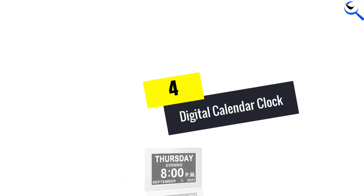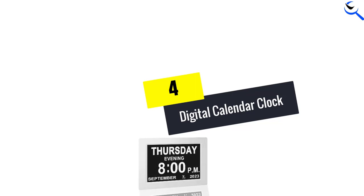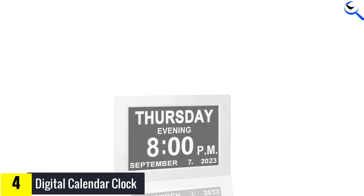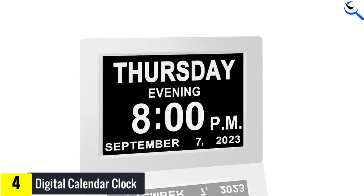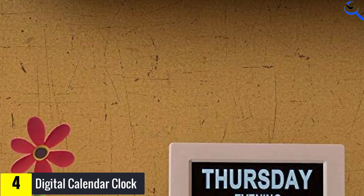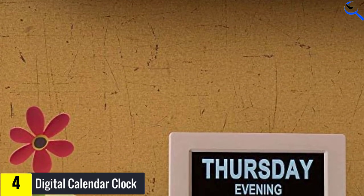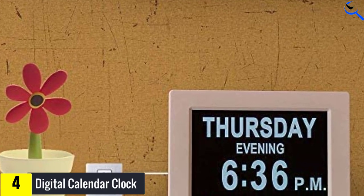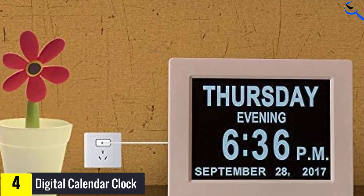Moving on at number 4, we have the Digital Calendar Clock. This digital calendar alarm clock is perfect for those living with dementia. The large, high-resolution screen spells out the time, date, and month, making it easy for anyone to track what's happening. With an alarm you can set for any time of day, this clock is a great way to keep on schedule. The high-resolution display makes it easy to see from any angle, and the alarm gently wakes you up without being too loud.